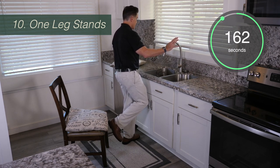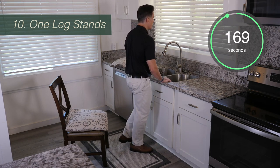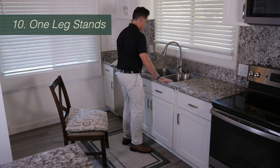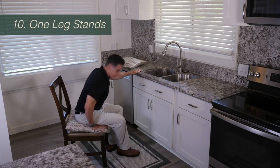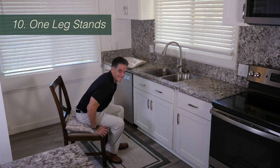If at any point you feel tired during the two minutes, just stop and stand there, or stop and sit down on the chair for a few seconds, catch your breath, and then resume the exercise until the time limit is up. You've done your 10 minutes to improve your balance. Do this every day until you see an improvement.